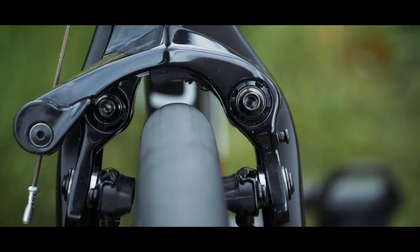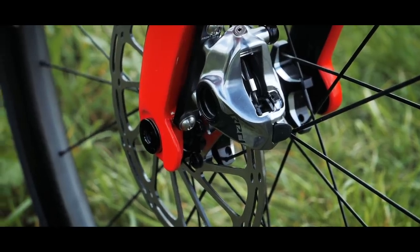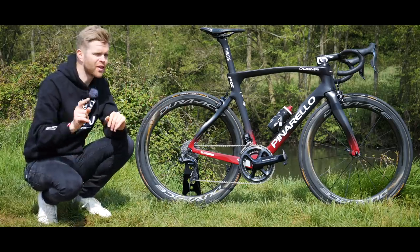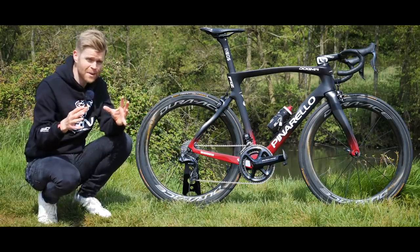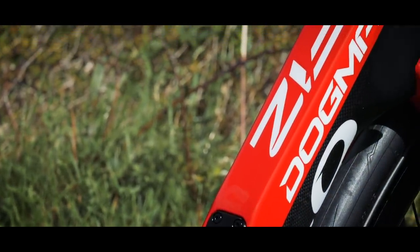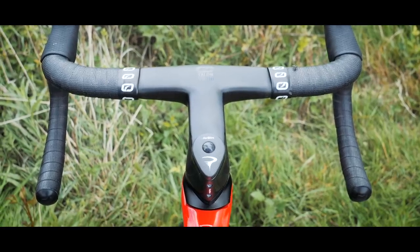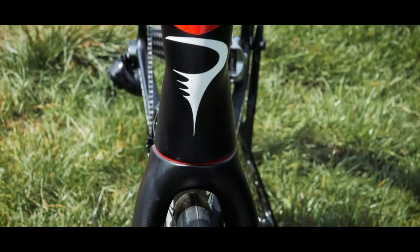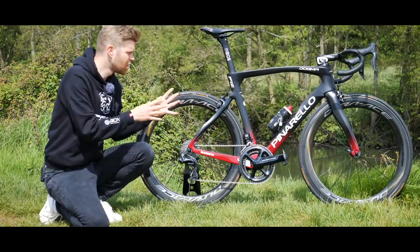Like the F10, the F12 will be available in both rim brakes like we have here and also a disc brake version too. One of the key design objectives with the F12 was to make it more aerodynamic and to this end there's been lots of little tweaks all over the place. There's much better cable integration, which helps clean up the look of the frame and give it a much tidier silhouette.